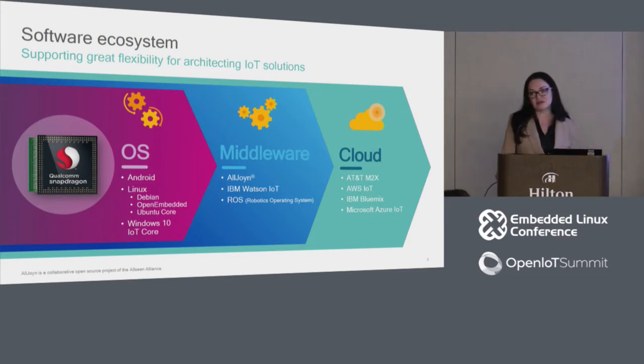We enable high-level operating system support, middleware, and cloud provider integration. Snapdragon processors and boards support three key operating systems: Android, Linux distributions including Debian, OpenEmbedded, and Ubuntu Core, and Windows 10 IoT Core. We have integrated AllJoyn, IBM Watson IoT platform, and Robotics OS running on 410 and 600. For cloud partners, we partner with AT&T, AWS IoT — you can buy a DragonBoard 410C AWS Kit on Amazon — IBM Bluemix, and Microsoft Azure.